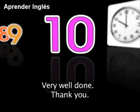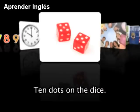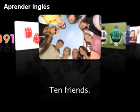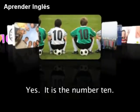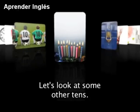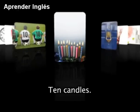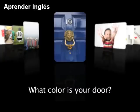Thank you. The number 10. 10 o'clock, 10 dots on the dice, 10 friends. What number is on this uniform? Yes, it is the number 10. Let's look at some other 10s. 10 candles. This address is number 10 — it is a beautiful blue door. What color is your door?